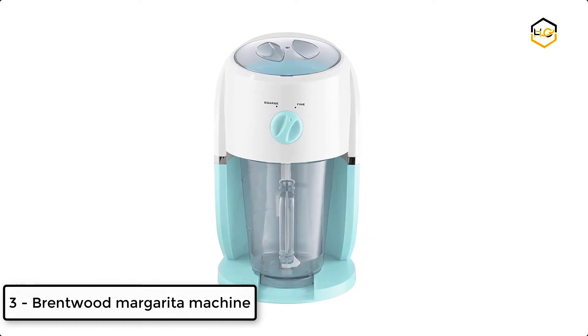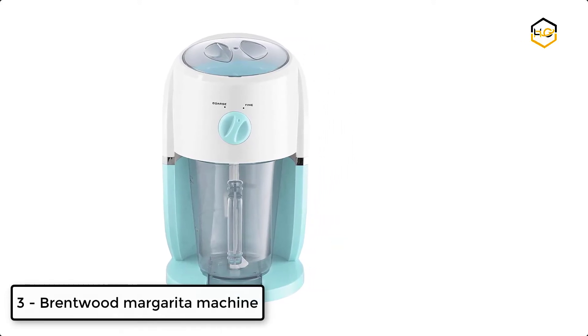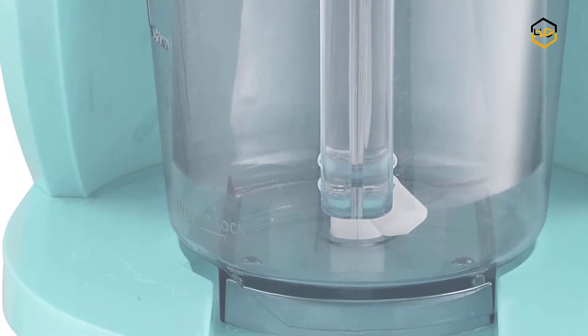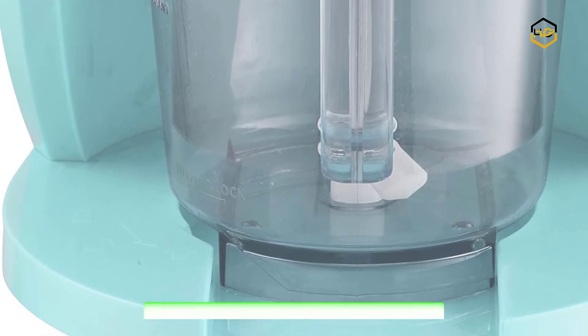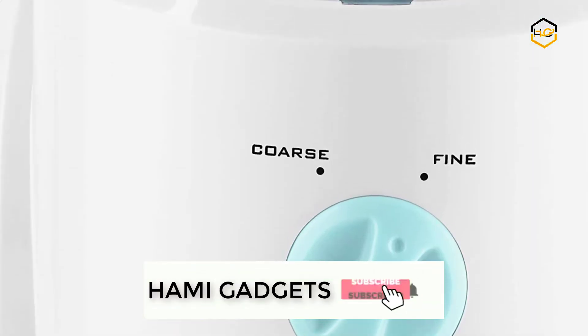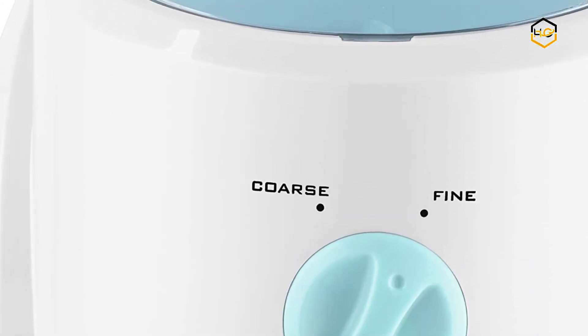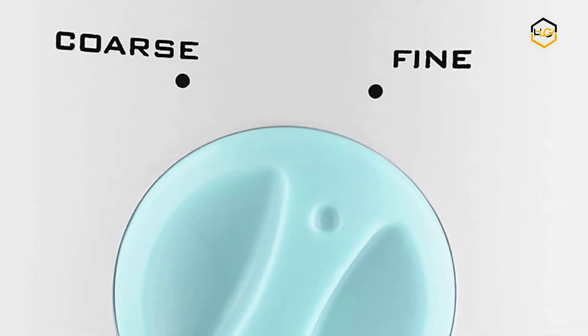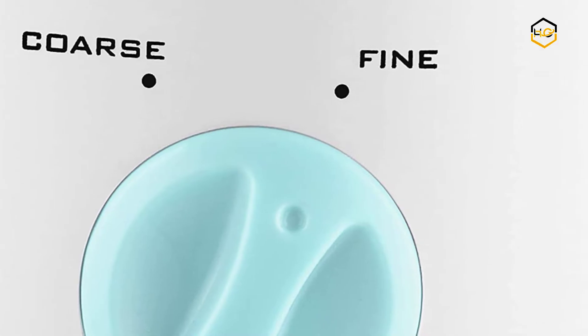At number 3, we have the Brentwood Margarita Machine. The Blue Brentwood Appliances DS1425BL Margarita and Frozen Drink Machine makes deliciously cool drinks. Iced beverages are mixed directly into the included 35-ounce plastic graduated pitcher, and it can easily operate between coarse and fine ice shavings for all kinds of drinks.